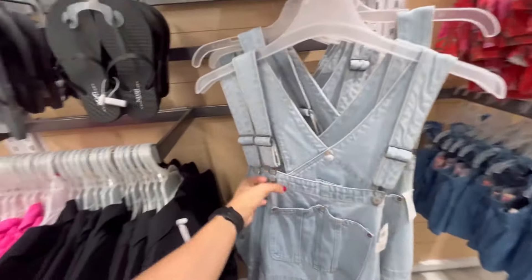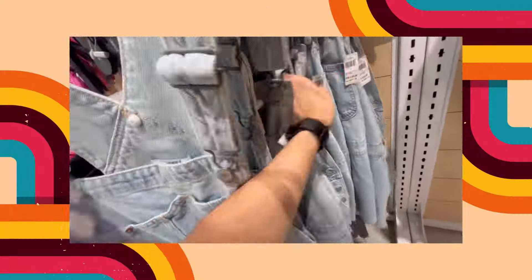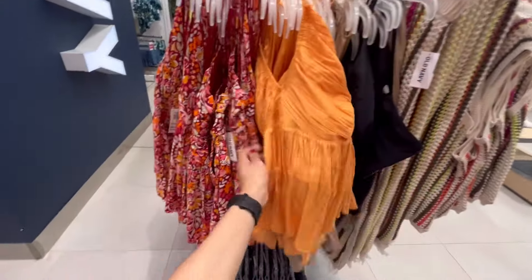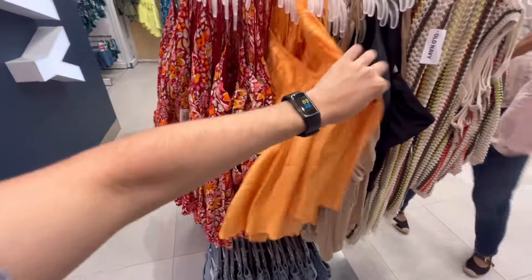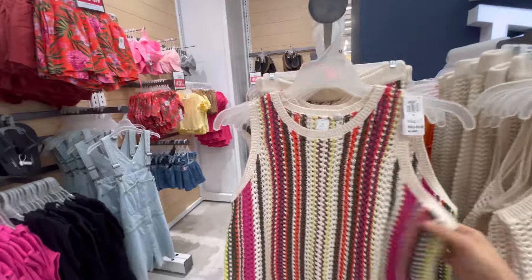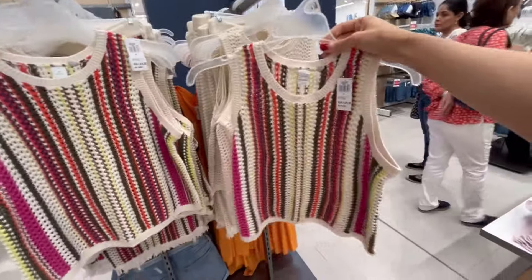I have been looking for a pair of overalls for some time now — let's see if they have them in my size. I remember trying this on back in spring, it was 30% off, it's now 40% off. I think we're gonna try these on — they look so cute and I love crochet, so I grabbed a size small.